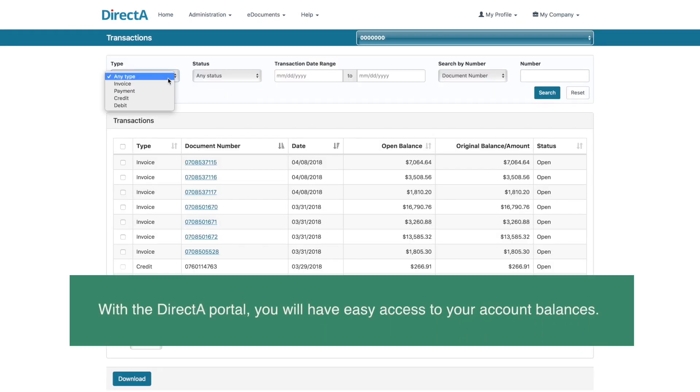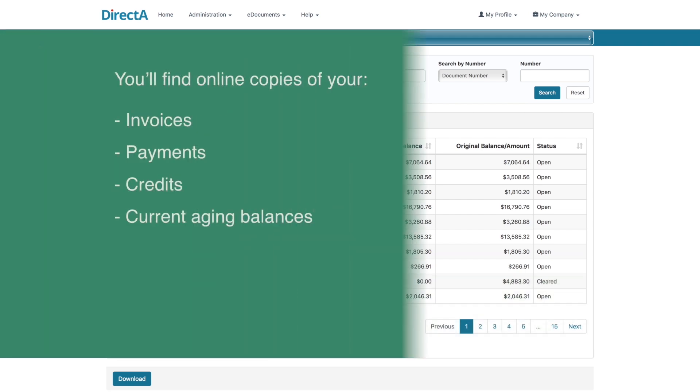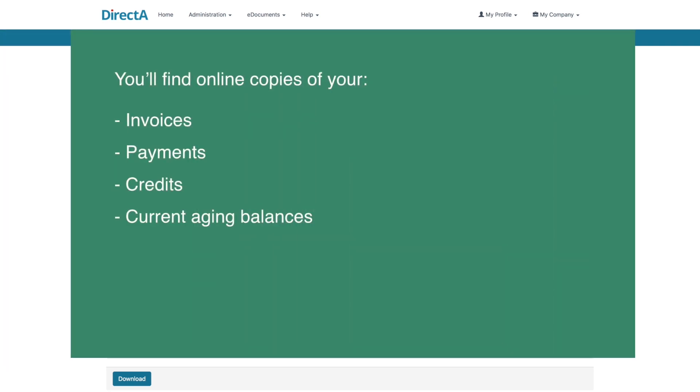With the Direct Access Portal, you will have easy access to your account balances. You'll find online copies of your invoices, payments, credits, and current aging balances.